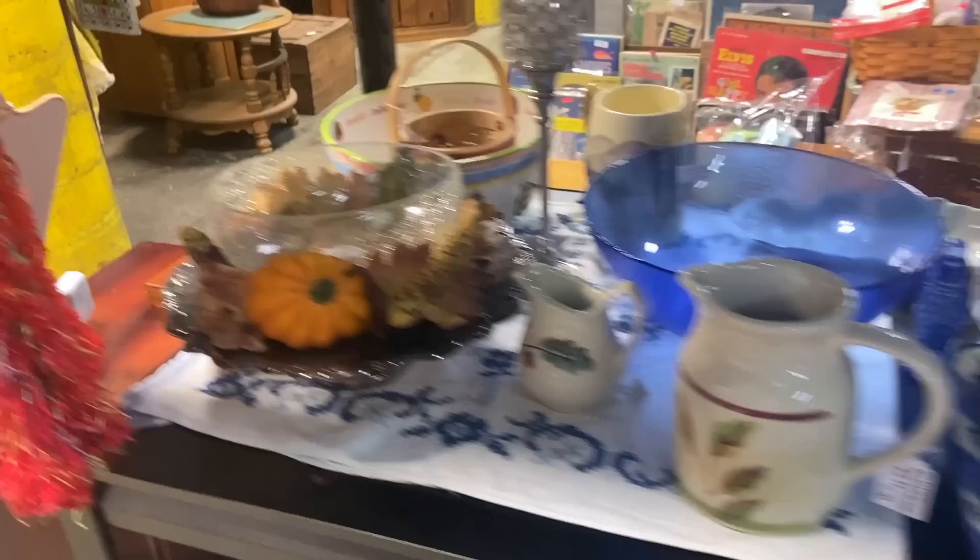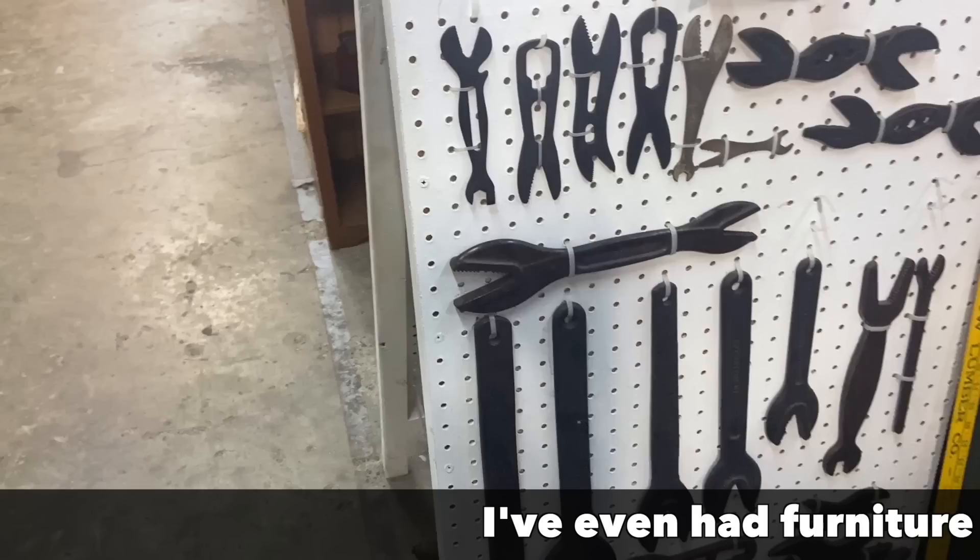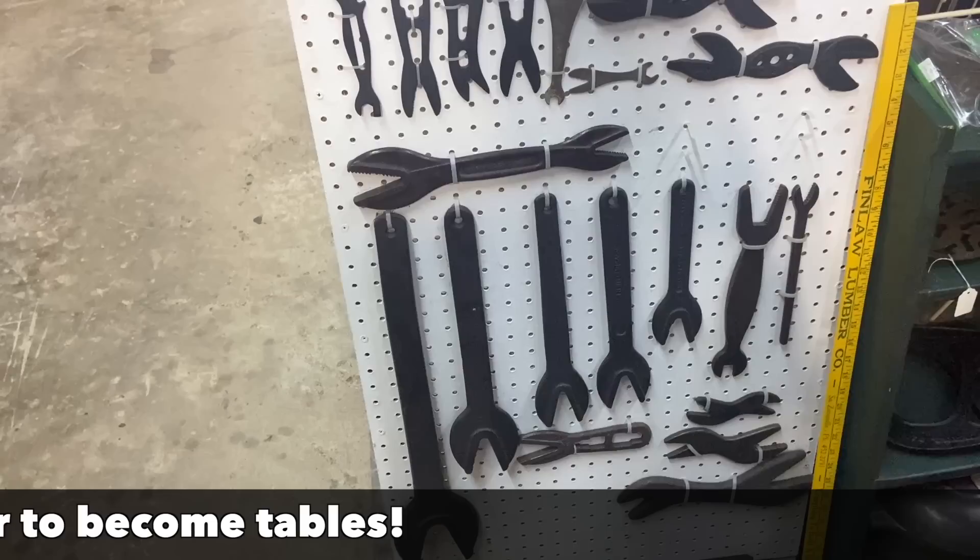Tool collecting might seem like the province of people who like to use tools — men and women who are actually handy — but some people just like them because they're interesting looking and they like to arrange and display them. I've seen that in a lot of different houses and garages.